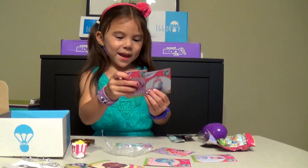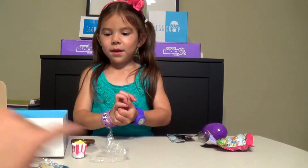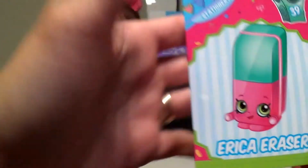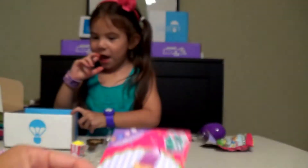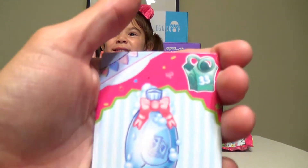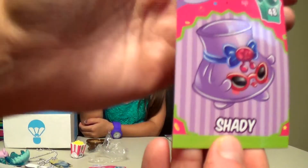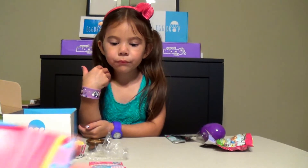Do you like these Shopkins? Let's see all the cards. So there's a total of seven cards. We have Erica Eraser — hey, we have a cousin named Erica! Lipo, it's lipstick. We have Lamy Lamington, we actually have a few of the actual figures of Lamy Lamington. Shampoo Sue. Shady, I think we have this one. No, we don't. Saucy Pan, yes we do. That one's pretty cute. And then this one looks like it's for a puzzle.